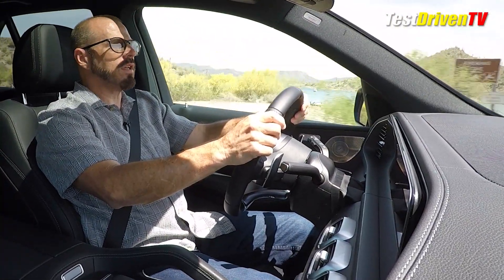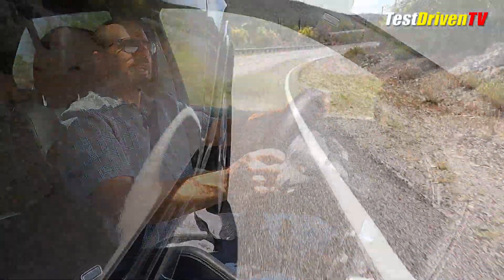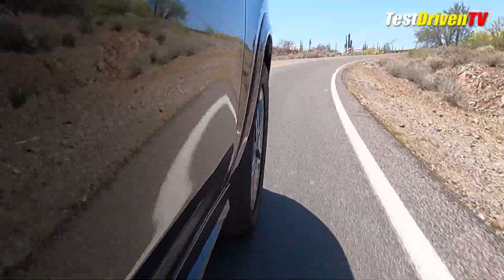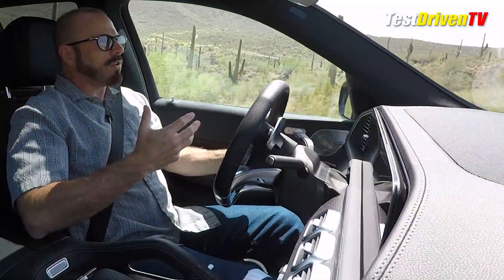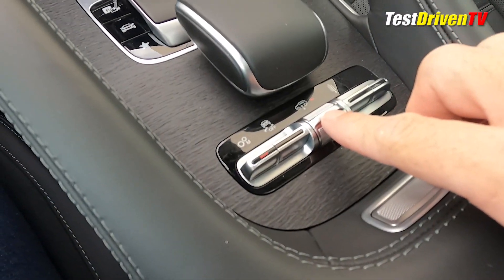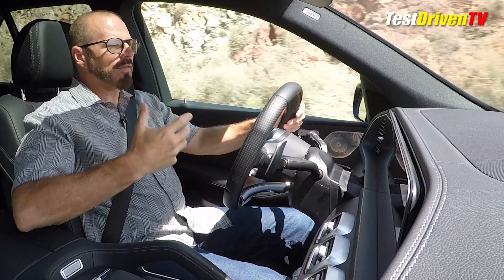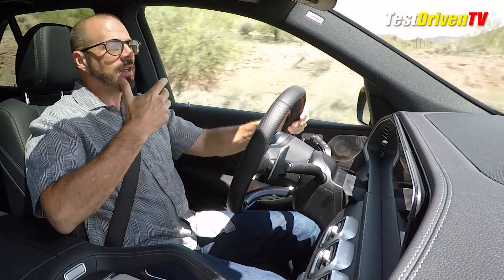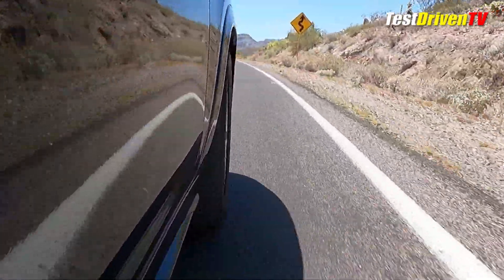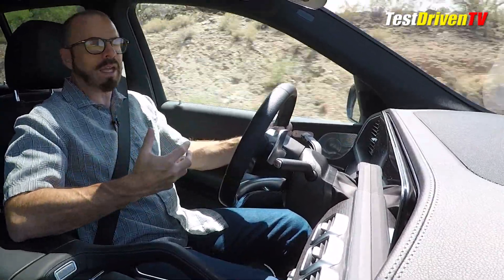The chassis of the GLE 53 has a lot of technical and performance features — fully independent front and rear suspension. What this trim level brings is the AMG-tuned version of the Air-matic air suspension, which is fully adaptive at all times. It's tied to drive modes, making it soft and cushy or stiff and responsive. With the air suspension you can also manually raise the vehicle for more ground clearance off-road. Even when set to comfort, if you start throwing heavy steering, acceleration, or braking inputs at it, it will stiffen up the suspension accordingly.